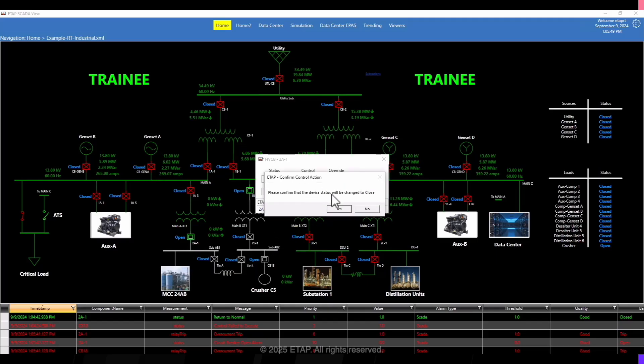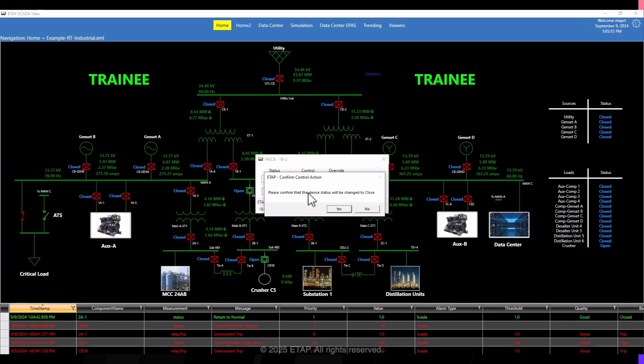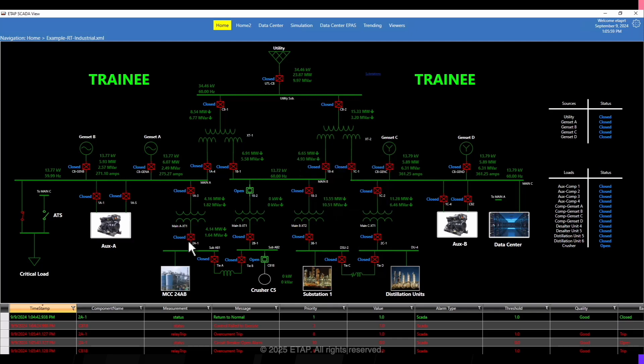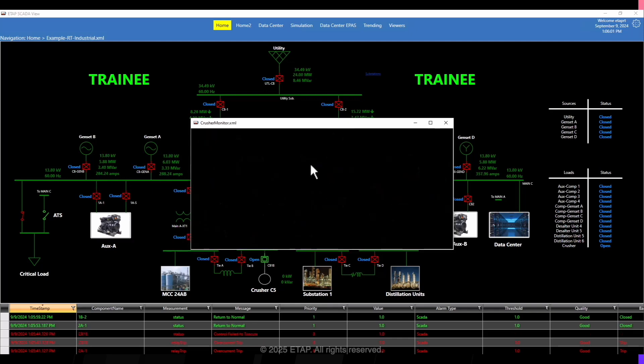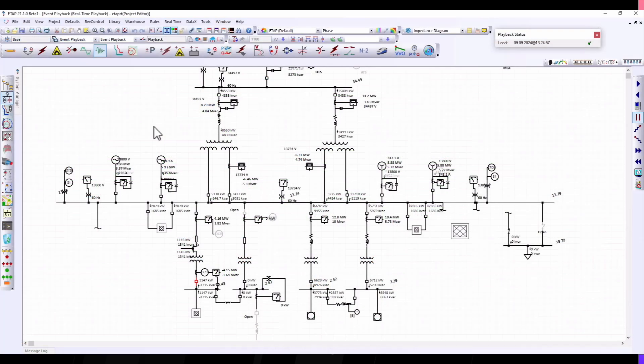It seems the motor is too large to start without both feeders energized. So the trainee next closes the CBs such that both feeders can provide power to the motor. Finally, with the correct initial conditions, the trainee can start the motor correctly. While the motor starts, notice the real and reactive power associated with the motor as well as the upstream system as a whole. We can see that during the startup phase, the motor draws a very large real and reactive power from the system.